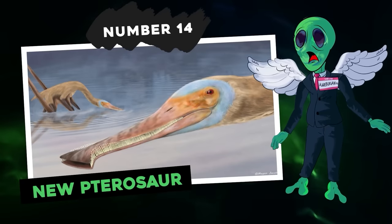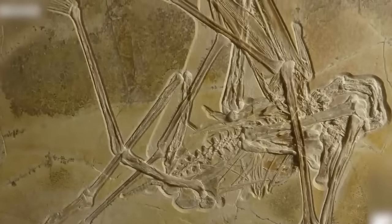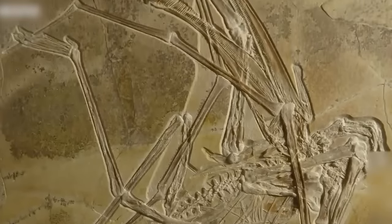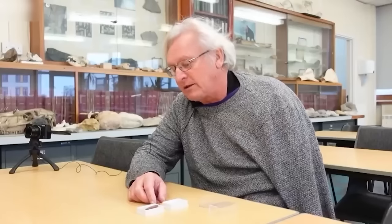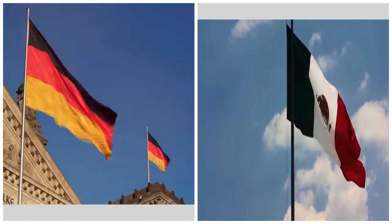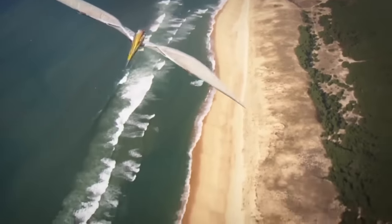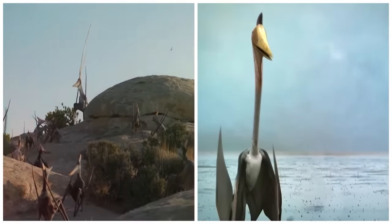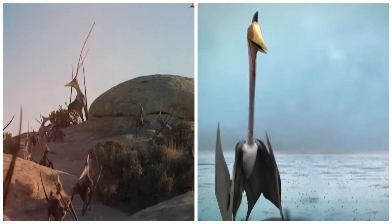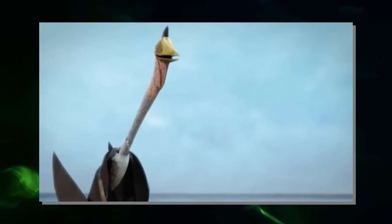Number 14: new pterosaur. A nearly complete and very well preserved fossilized skeleton of a small creature was discovered in a Bavarian limestone quarry. It was later analyzed by a team of paleontologists from Britain, Germany, and Mexico. This creature is a pterosaur — a kind of flying dinosaur. The animal was a member of the pterosauria family Ctinochasmatidae and was named Balaenognathus mauceri, which translates as 'whale mouth.'